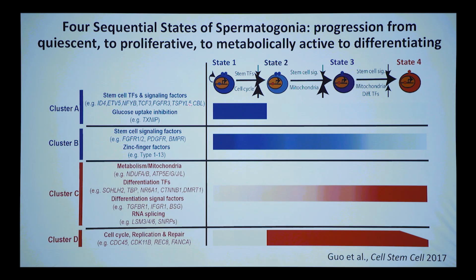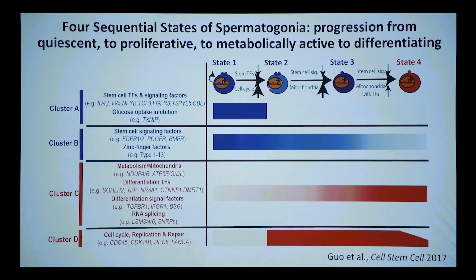There are other factors not previously characterized in the mouse that we showed are fairly unique to the human system. Moving from state one to state two, something very striking happens: you move from quiescence to proliferation. Ki67 turns on, lots of cell cycle genes turn on, lots of genes involved in DNA replication and repair. This is a major transition from quiescence to proliferation, while stem cell factors fall strongly.